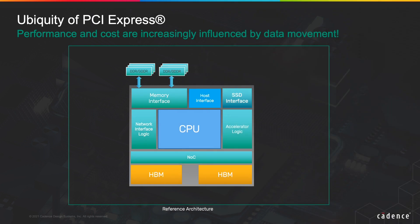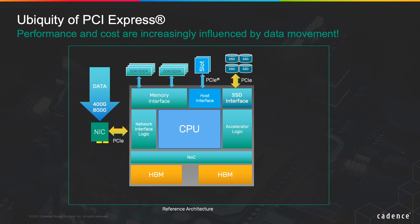This block diagram shown here represents a simplified concept of a compute or a network SOC. Many of the common interfaces to this SOC are connected over PCIe Express — applications such as storage, NIC, FPGA accelerators, and GPUs. CXL leverages the PCIe physical layer as a transport mechanism to provide low-latency coherent interconnect, enabling an increase in compute capacity at lower cost.